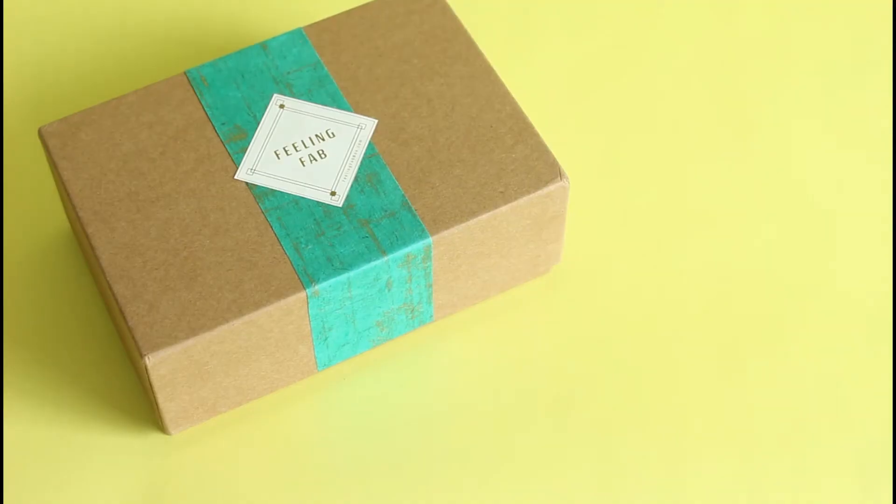Hi everyone, welcome back to my channel. Sarah from Year of Boxes. As per one of your requests, one of my wonderful viewers inquired about this box. I reviewed it in January and they asked if I had received another one, so here I am. I had this sitting beside me when I got the comment and figured I would definitely do another unboxing for you guys because you appear to like this one.